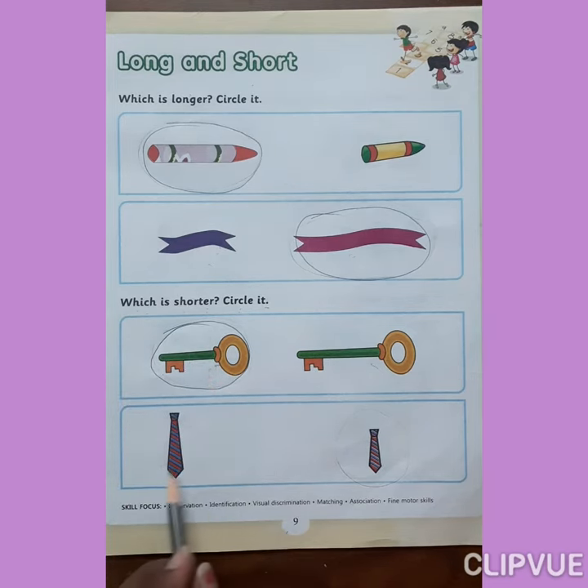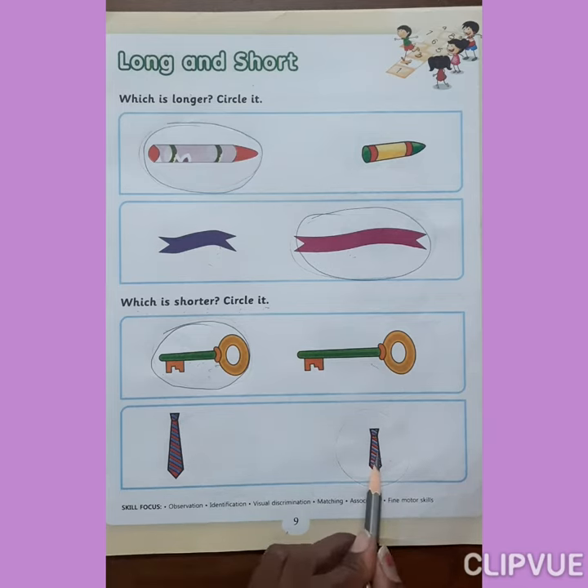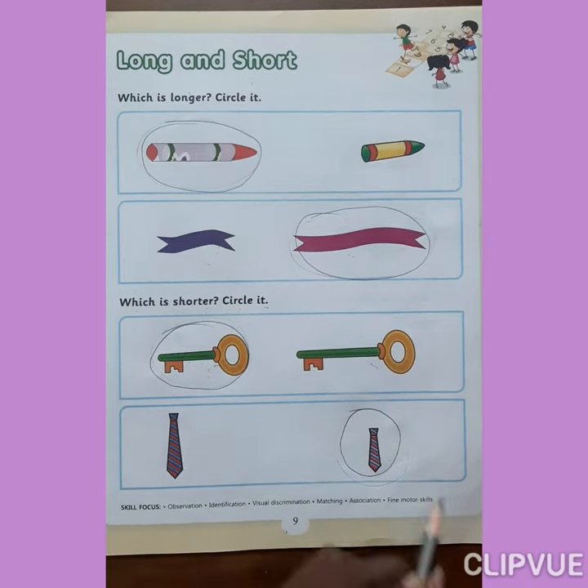Now look at here. Which one is short? Yes, this one. So circle on it. You do at your home. Thank you.